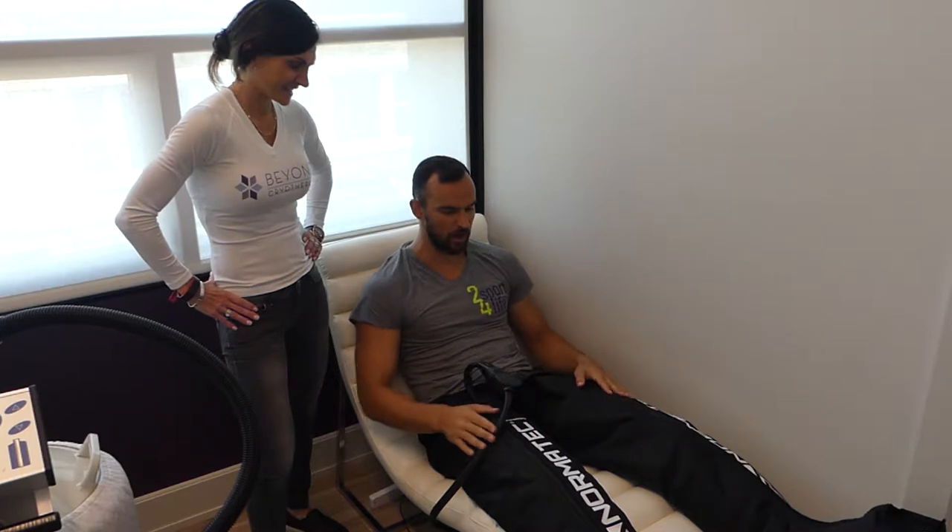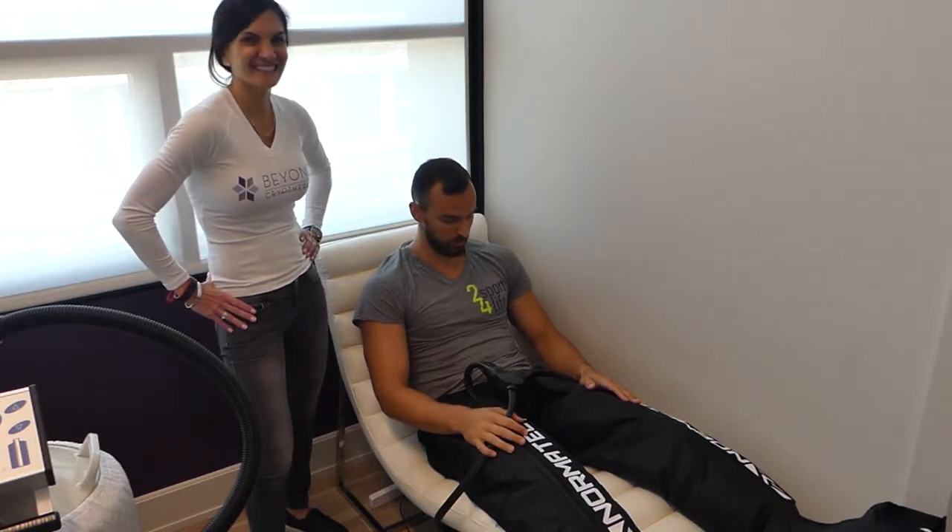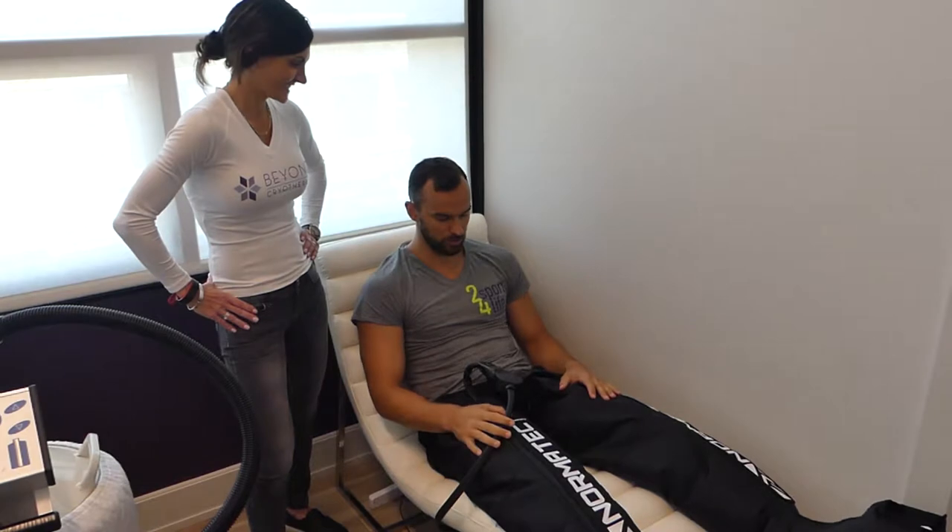Hey, what's up guys, Coach Case here. We are on Bloomfield Avenue, Caldwell, at Beyond Cryotherapy with my friend Beth. So Beth is going to tell us about NormaTec recovery boots, which are very good for recovery. We have a friend in Bulgaria, Nikola, who uses them, but if you're in America, Beyond Cryotherapy in Caldwell, New Jersey is the place to come. So Beth, tell them some stuff about NormaTec.